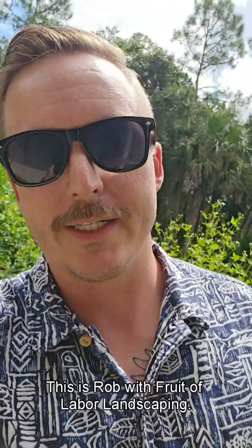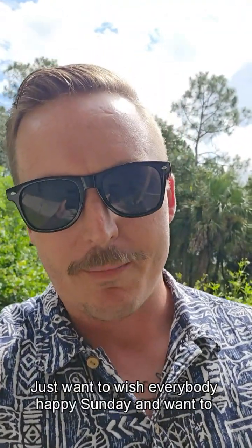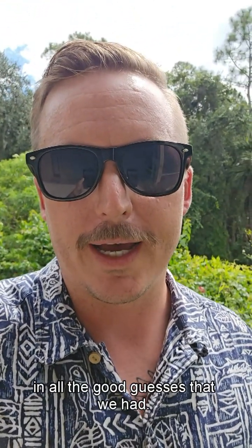What's up everybody and happy Sunday. This is Rob with Fruit of Labor Landscaping and I'm out here in the serene forest. Just want to wish everybody a happy Sunday and want to reveal the answer to this week's What Is It Wednesday.